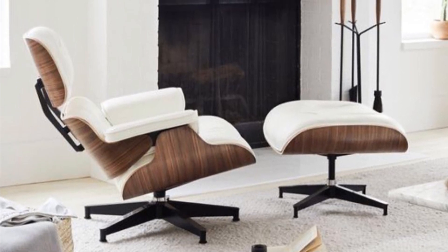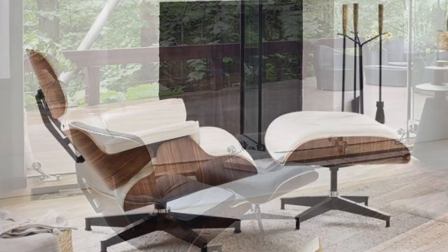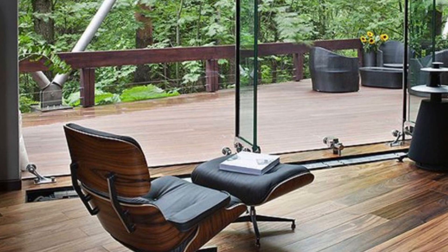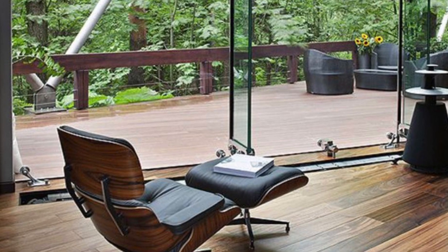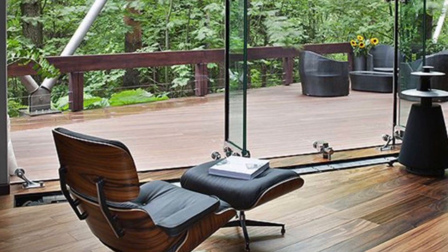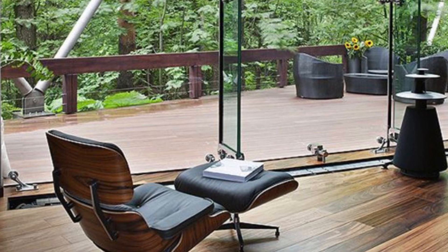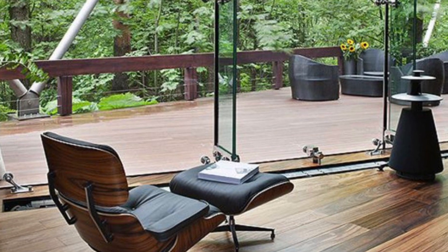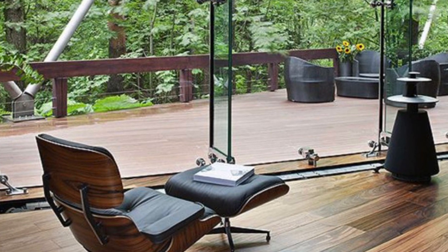The Eames lounge chair and ottoman has been featured in numerous films and TV shows and is considered a design classic. It still remains in high demand and has been continuously produced since its introduction. In short, the Eames lounge chair and ottoman is the epitome of luxury and style — a piece that will elevate any space and provide the ultimate in comfort and relaxation.